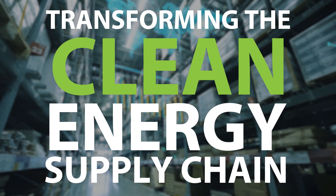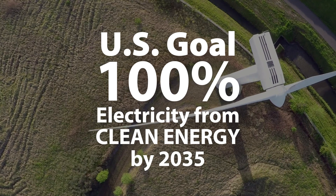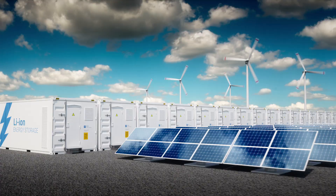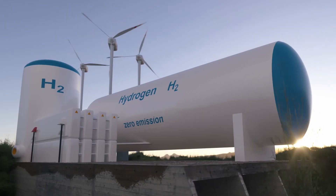100% clean energy by 2035 — that's our goal. Getting there will require astonishing growth in solar, wind, and other renewables, plus systems to store energy and feed the grid.